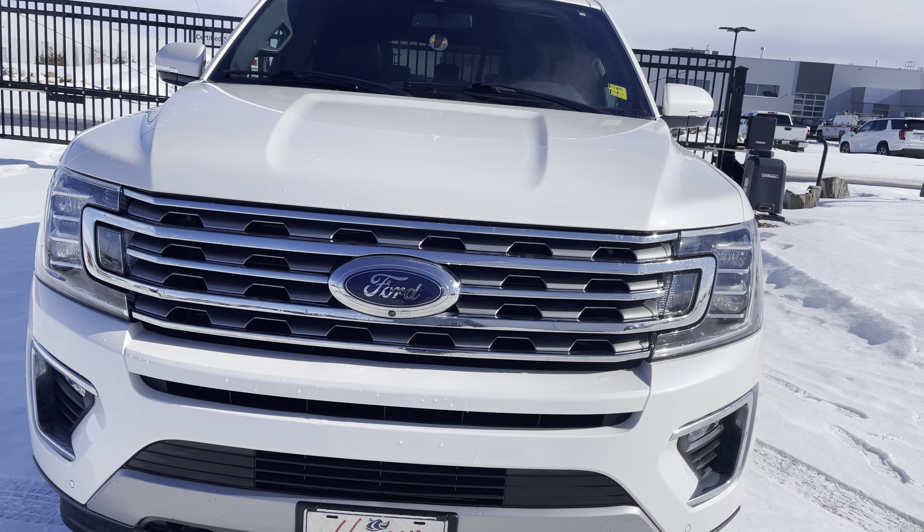This vehicle also has a forward collision system with pedestrian detection. So if somebody walks out in front of this car, it will actually put on the brakes for you if it thinks it's going to crash — saves money on insurance, but better yet, saves lives. This nice little sensor by the tire here is for self-park; this big beauty can parallel park itself.